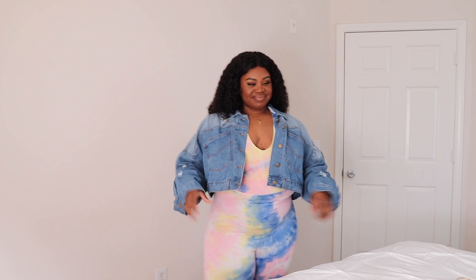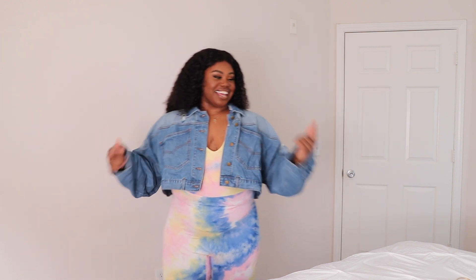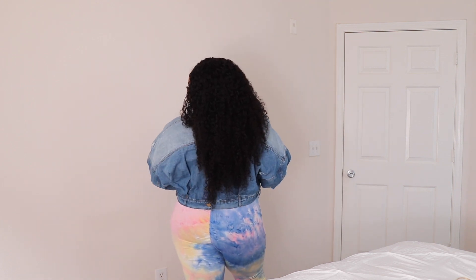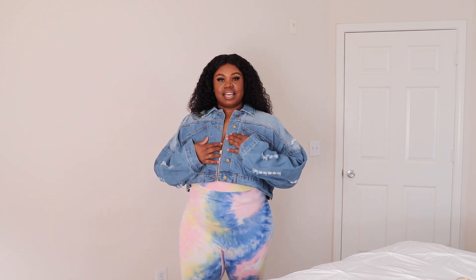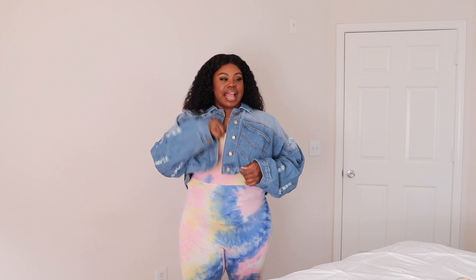Now we're talking! This is a pro. I did buy this jacket — it's a cropped denim jacket — in a size 3X, and I wonder now... it's certainly oversized but I feel like it's maybe just a little huge. I wonder if I should have bought it in a 2X.